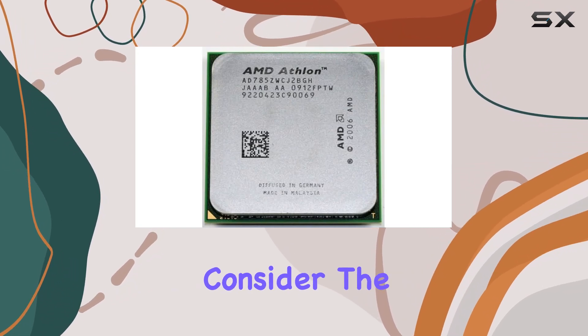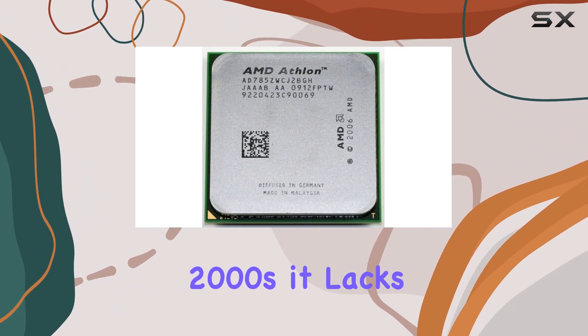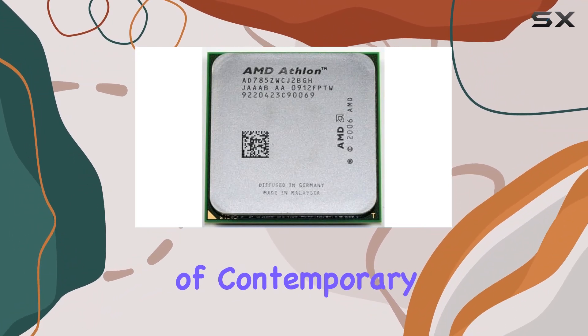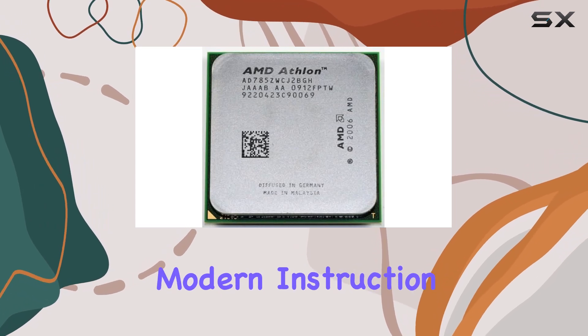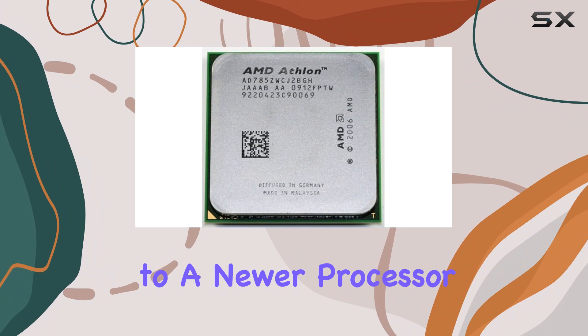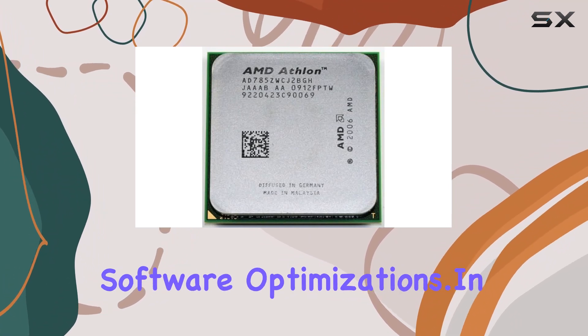However, it's essential to consider the age of this processor. Released in the late 2000s, it lacks some of the bells and whistles of contemporary CPUs, such as integrated graphics or support for modern instruction sets. Upgrading to a newer processor may be necessary for demanding tasks or to take advantage of the latest software optimizations.